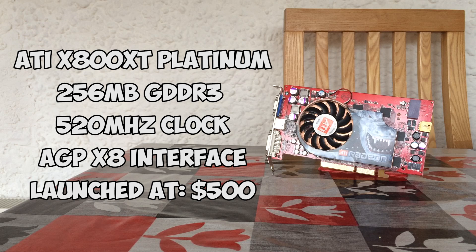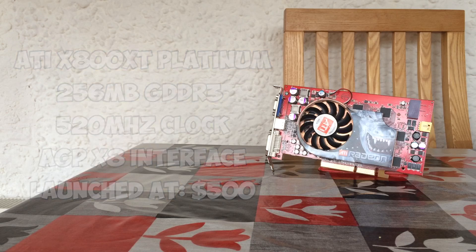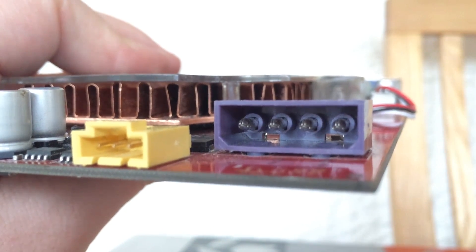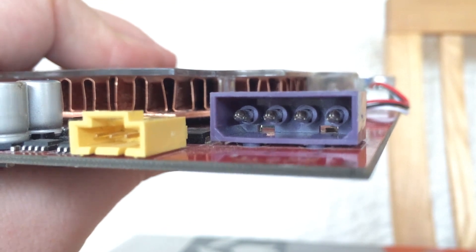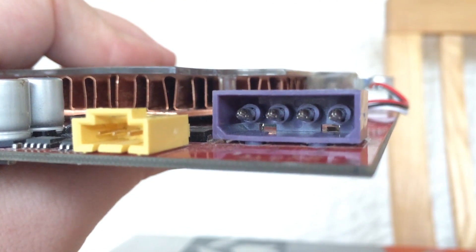This card features 256MB of GDDR3 memory, a 520MHz core clock, a 256-bit memory interface, and requires a single Molex connector to power it, requiring a 300 to 350W power supply — not much considering Nvidia's card needed a 450W one.